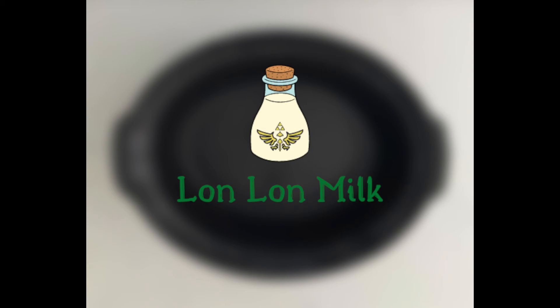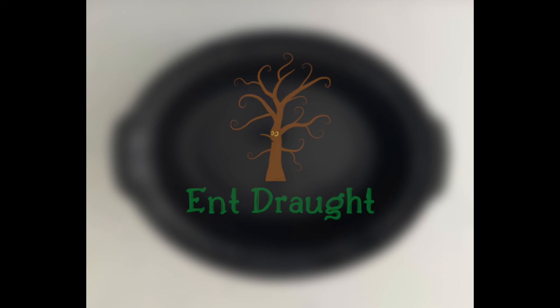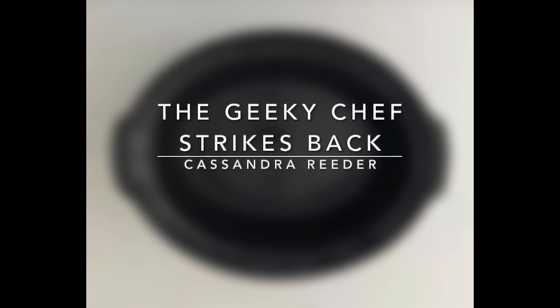The first will be Lon Lon Milk from the popular game The Legend of Zelda. This recipe can be found in the Geeky Chef Cookbook by Cassandra Reader. The second will be Ent Draught from the Lord of the Rings series by J.R.R. Tolkien. This recipe can be found in the Geeky Chef Strikes Back, also by Cassandra Reader.